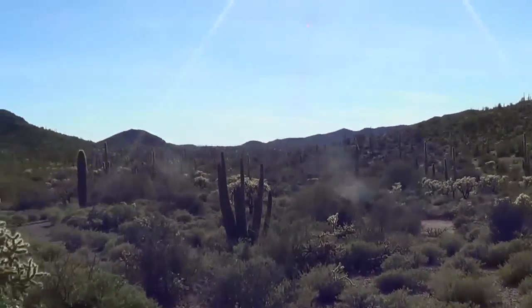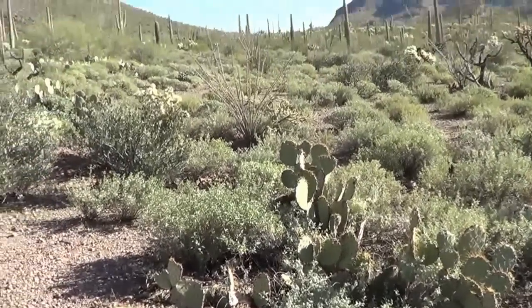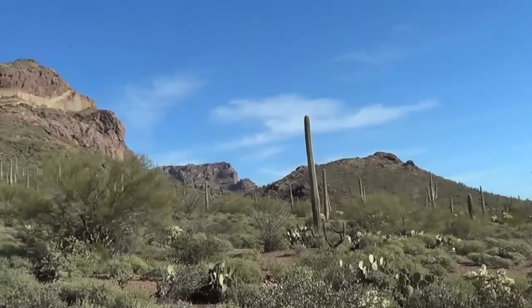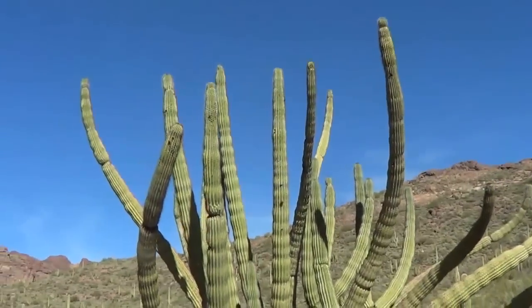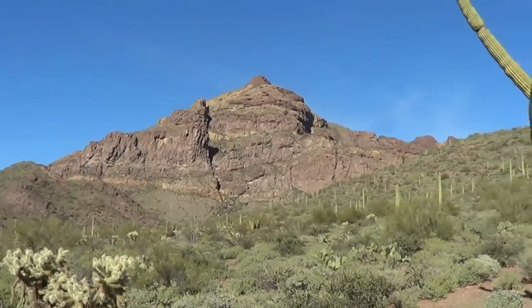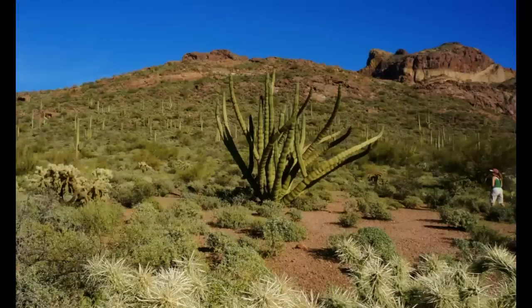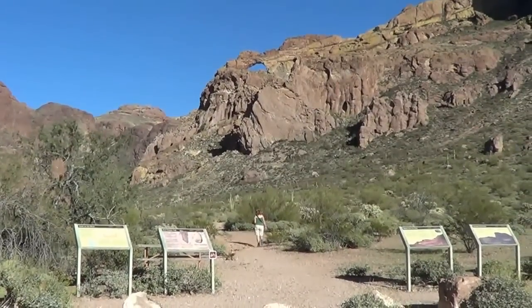Here we are at stop number nine. Lots of cholla, prickly pear, saguaro, ocotillo, beautiful mountains, and organ pipe. Wow, too cool. Nice little stop here to have a picnic.